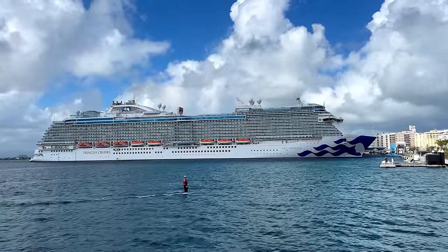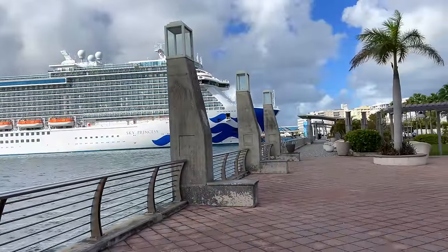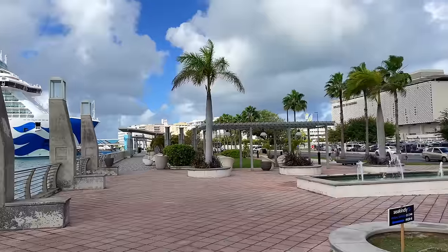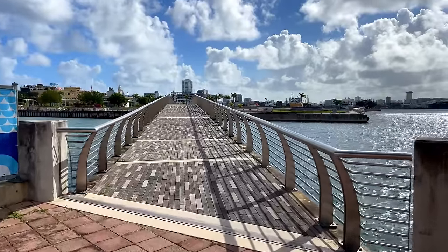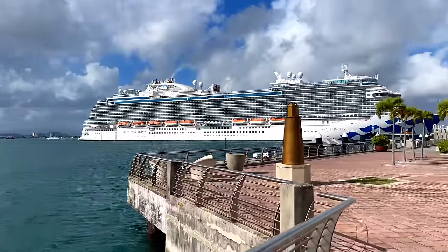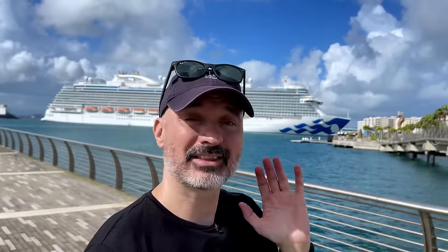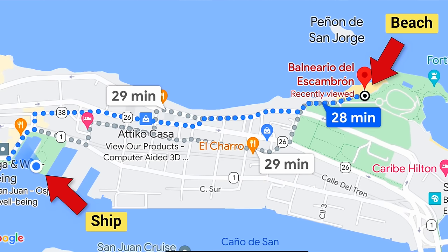When you walk off the ship, you'll have a choice to go left or right. If you go left, it's towards the historical area where the National Park and some historic monuments are. Or you can go right and head towards the beach area with an old church town type of feel. It's just beautiful — they have this amazing walkway. I think we're gonna try to find the beach area. It's about a 28-minute walk, which will let us explore this little area near the port.